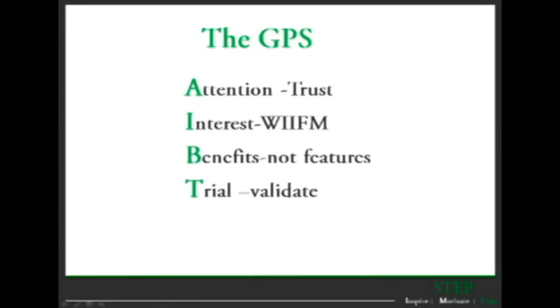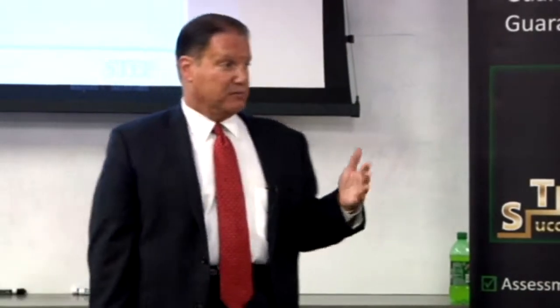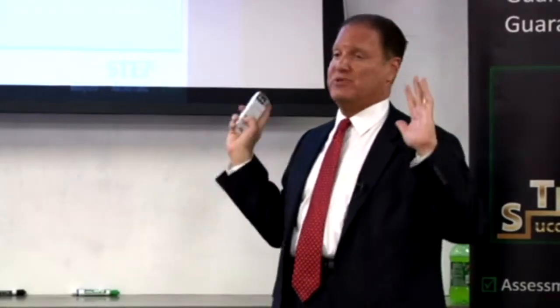The trial close, or trial validation — I always like the trial close almost at the beginning, because people don't expect it, and what they quickly do is tell you their major objection.